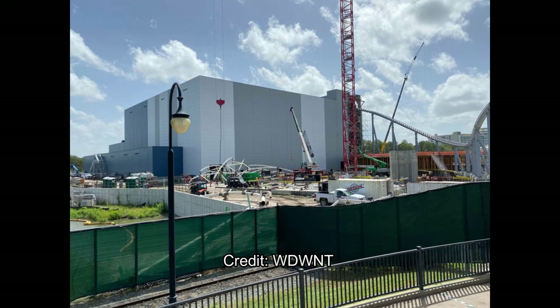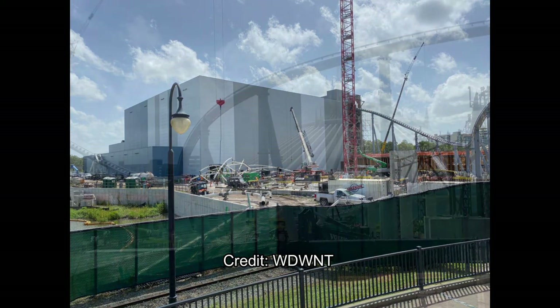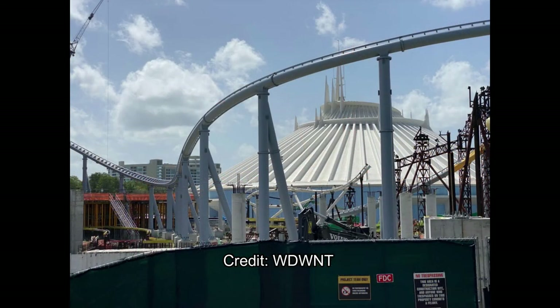I still hope we get this coaster here at Disneyland in place of maybe Autopia, but I'm just waiting for Disneyland to be open before we get anything. And here are some more photos — a close look at that swooping arch and the supports for the canopy.